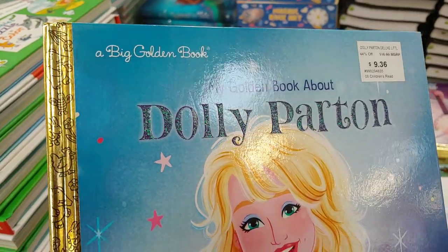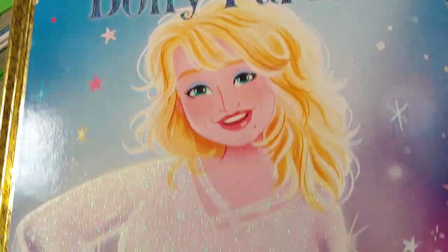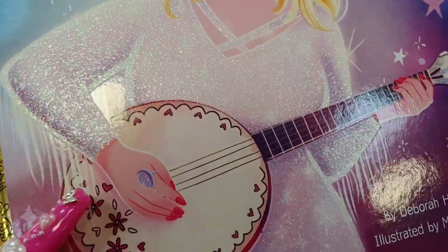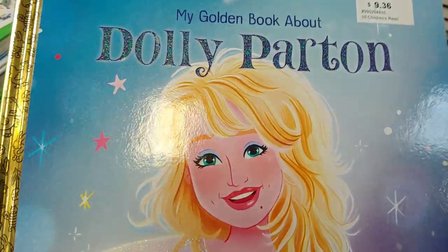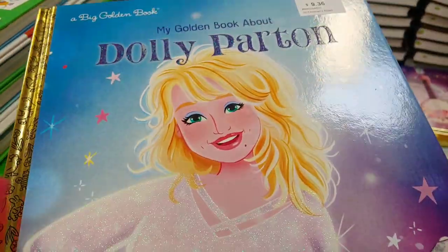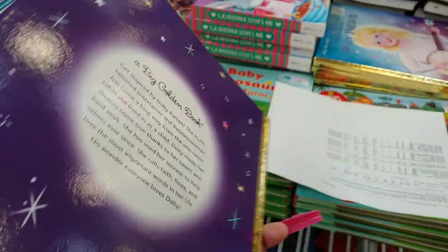They have this big golden book of Dolly Parton for $9.36, by Jebra Hopkins. They do have a little book at Target — I did a little video at Target with these golden books — but this is the big version.